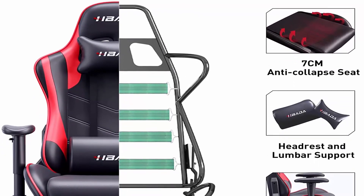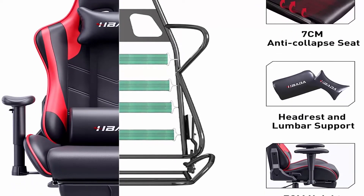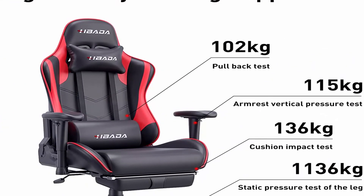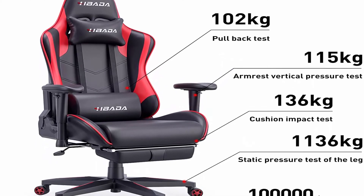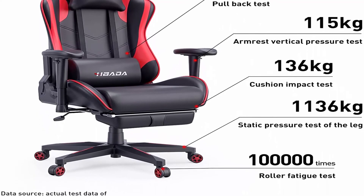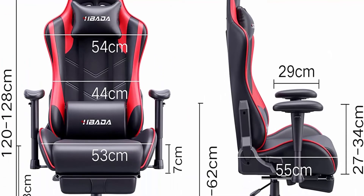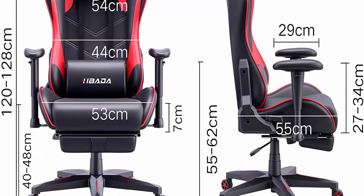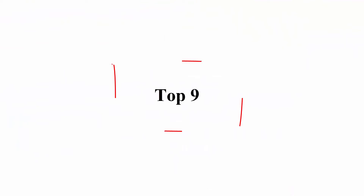High quality material: strong integrated metal frame and heavy-duty nylon base able to withstand up to 330 lbs. PU leather material, high density sponge, SGS certified 4-level cylinder provides safe protection. Hbada is committed to the customer-centric concept. If you have any questions after receiving the product, please contact them for a perfect solution.